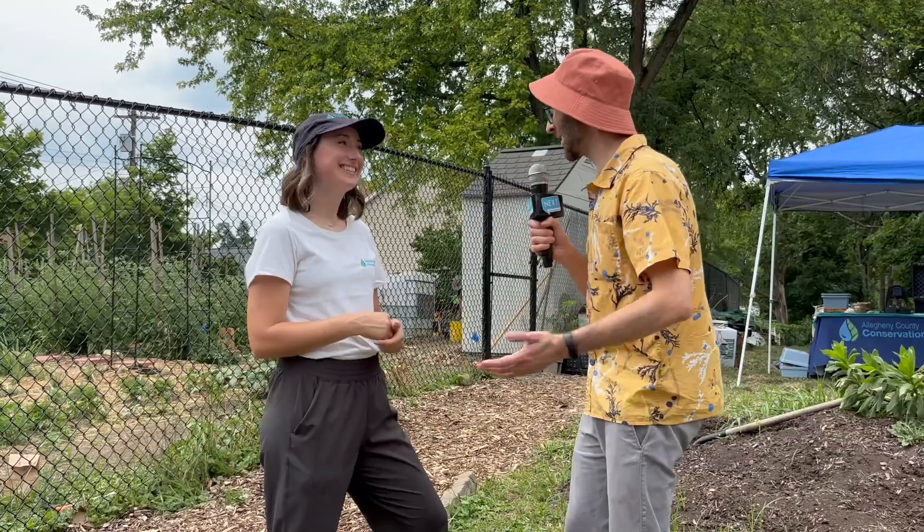Thank you so much for the tour and the demonstration. This was so cool. Absolutely, so glad to share it with you. Happy safe gardening.